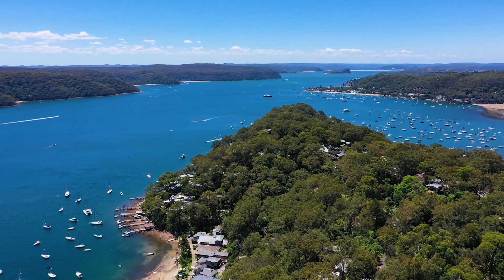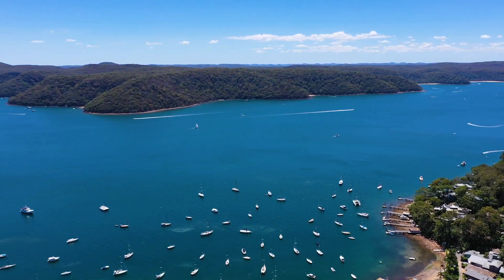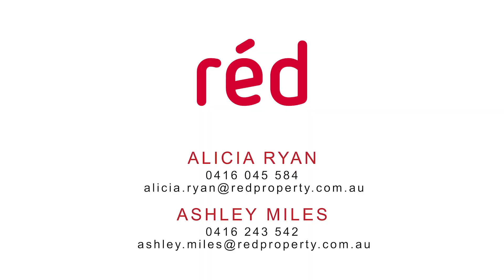We look forward to seeing you soon at our next COVID-safe open house or by private inspection. Give one of us a call. I'm Alicia Ryan and I'm Ashley Miles from Red Property. We look forward to seeing you at our next open for inspection.